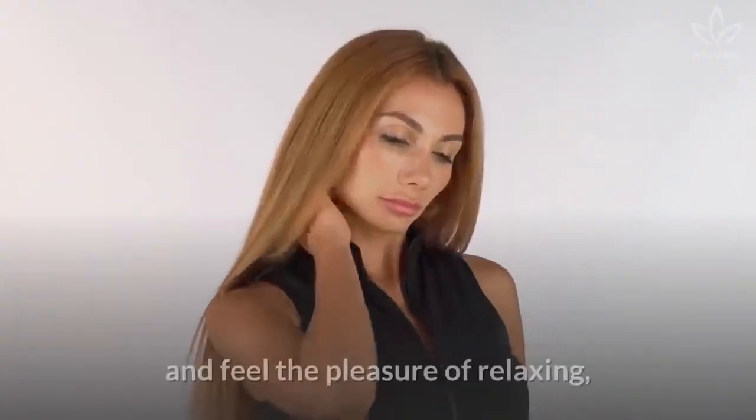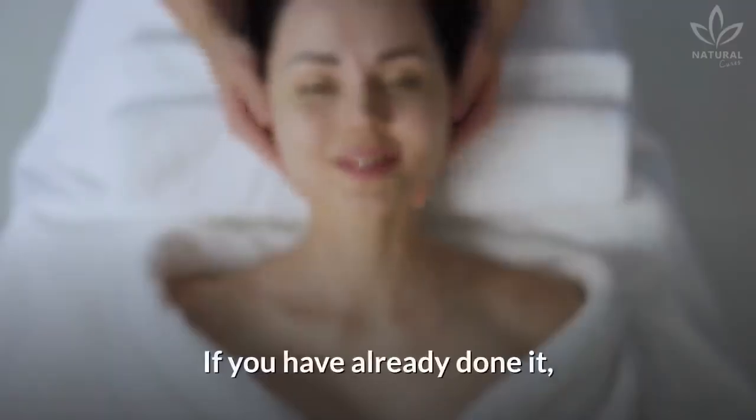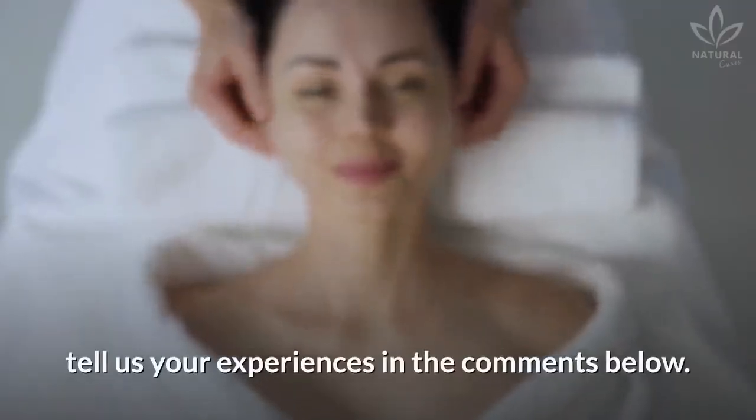Do it whenever you have neck pains and feel the pleasure of relaxing, staying calm, and alert. If you have already done it, tell us your experiences in the comments below. If you like the video, give it a thumbs up and share it with your friends.